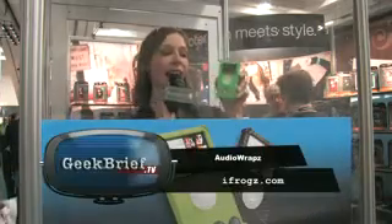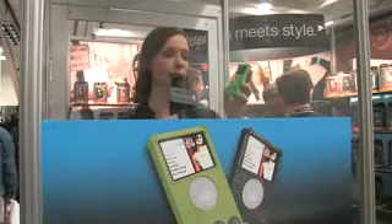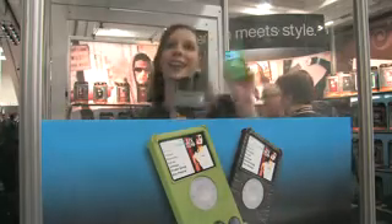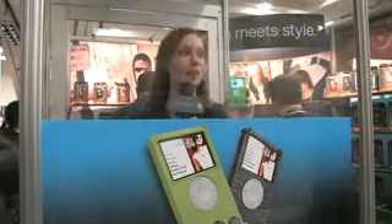I'm in a soundproof booth. This is the Audio Wraps from iFrogs. It's a silicone case for your iPod Nano and it adds a speaker pack. Let's take a listen — this is Nickelback, Radio Star. So you can dance in here. Somebody let me out of this booth because I'm getting a little claustrophobic.